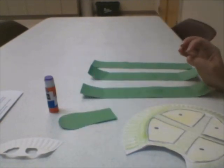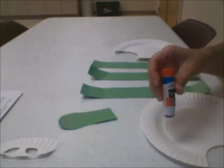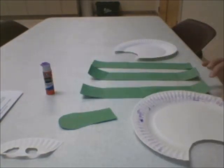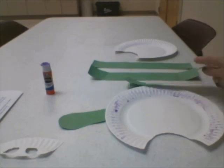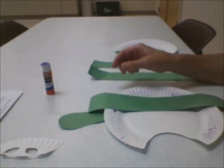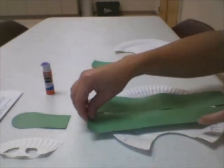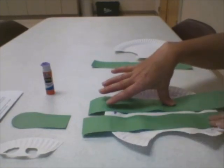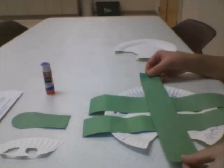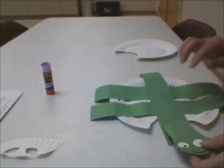Now I'm going to add some glue to the paper plate and set down two of the strips on top of the glue. This is going to serve as the turtle's feet and legs. Then this last strip I'm going to put on top, but I'm not going to glue it. I'm going to glue the turtle's head right here.